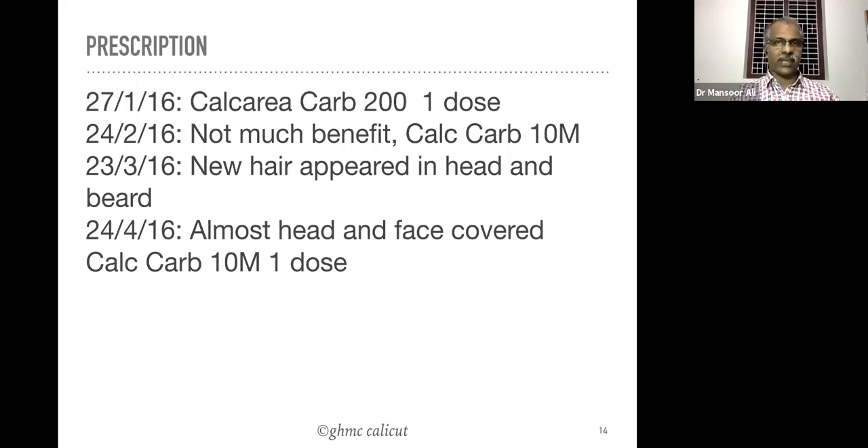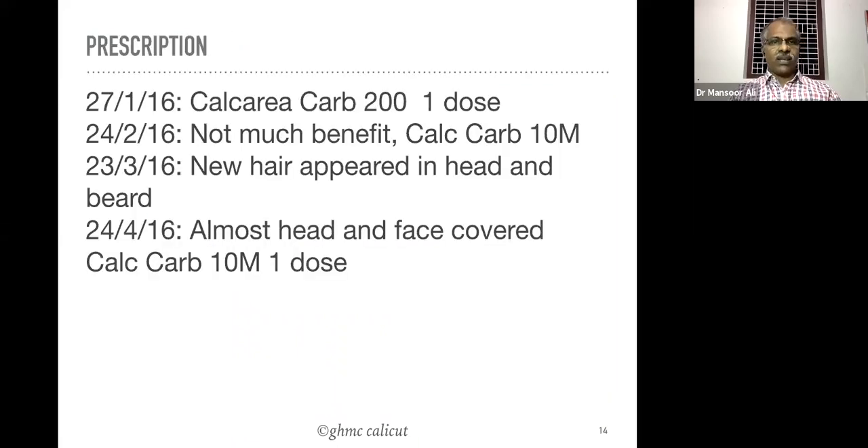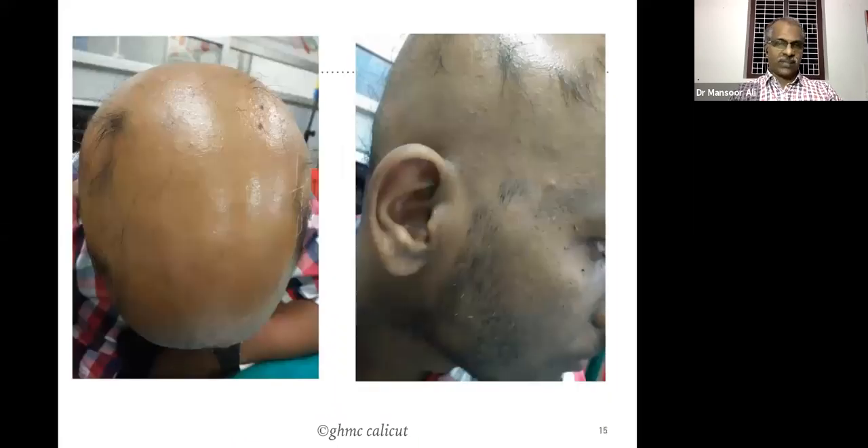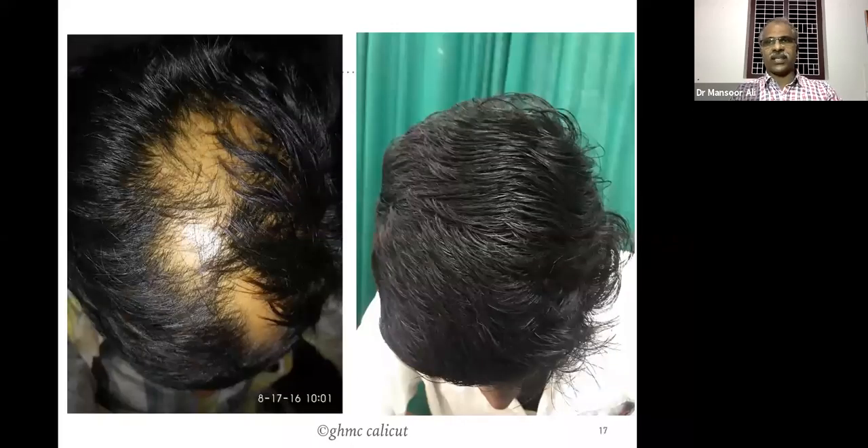So initially started with Calcarea carb 200, followed by Calcarea carb 1M — the medicine selected based on the repertorization chart. This is the first photograph, the second photograph after Calcarea carb 1M showing hair appearing on the face, the third, fourth, and fifth photograph. Within a few doses of Calcarea carb 1M the patient got much improvement.